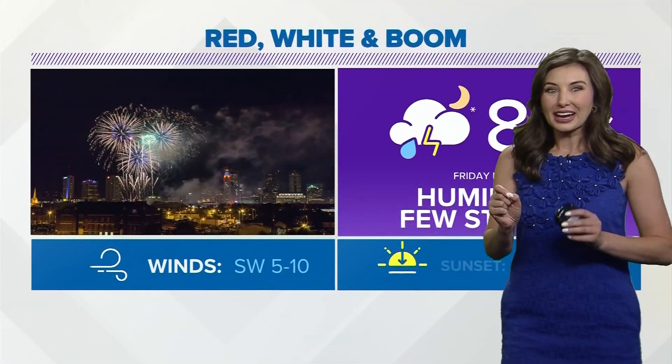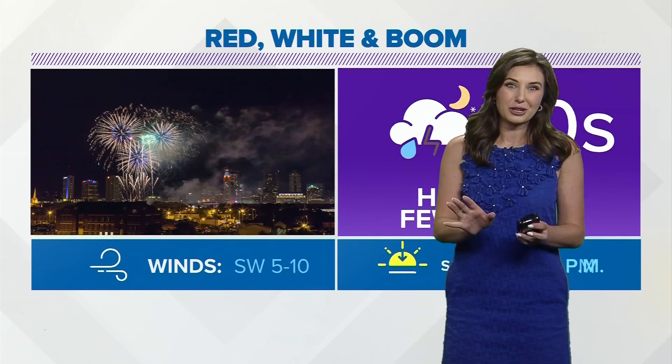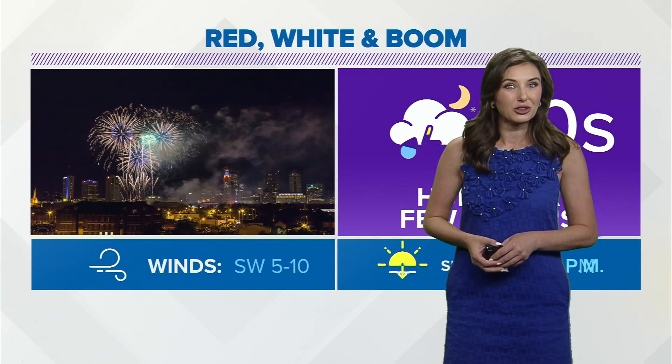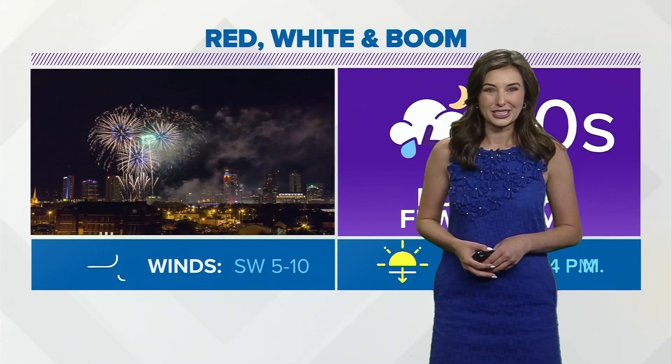So tonight, higher amounts of humidity may make the fireworks look a little bit duller than normal. But Chief Meteorologist Ashley Baracy will have a better look at that hour-by-hour forecast coming up. I'm meteorologist Mackenzie Barr, back to you.